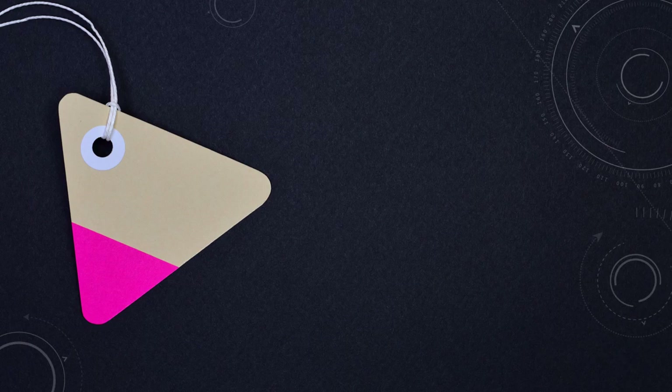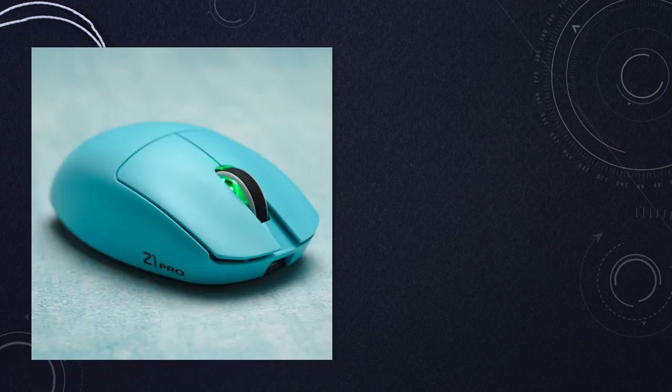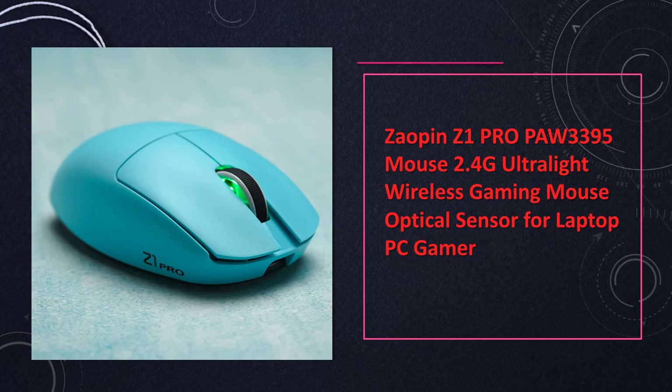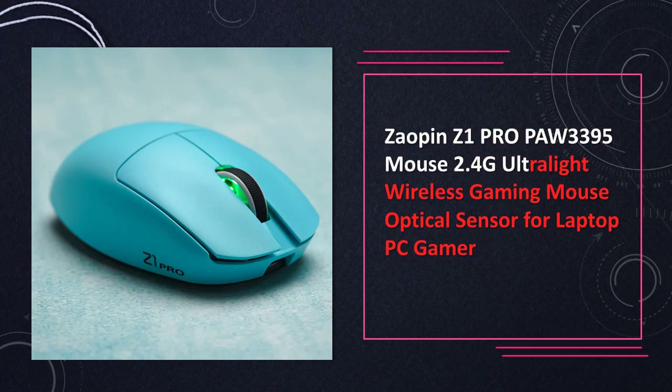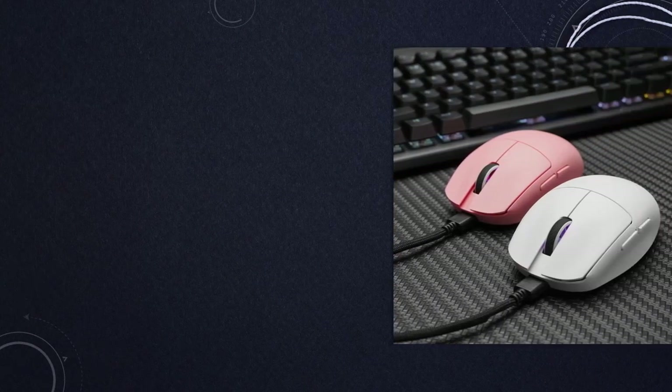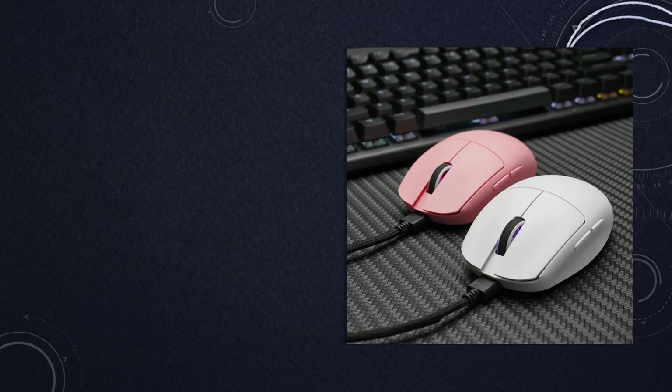At number 1: Xayapin Z1 Pro Paw 3395 Ultra Light Wireless Gaming Mouse. Unleash your gaming potential with the Xayapin Z1 Pro Paw 3395 Mouse. This ultralight wireless gaming mouse, equipped with an optical sensor, is designed for a laptop and PC gaming experience.